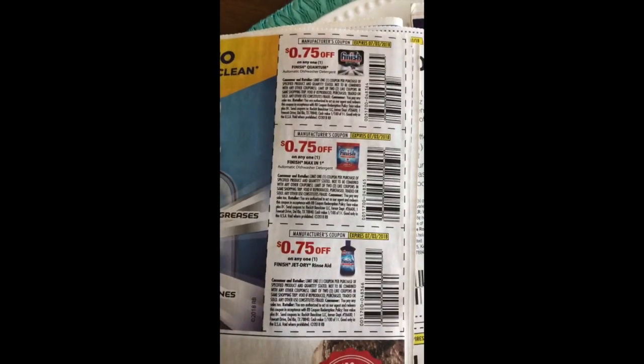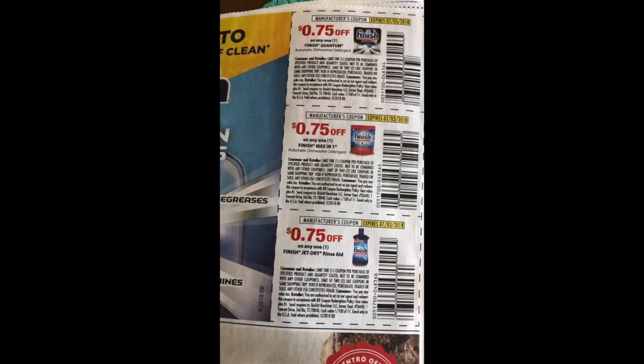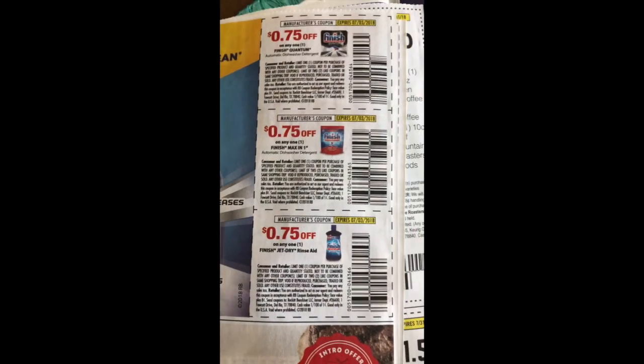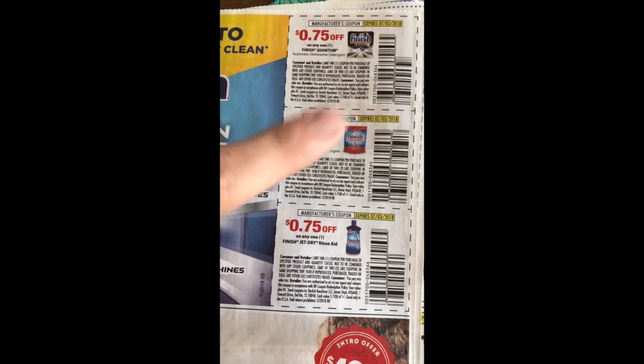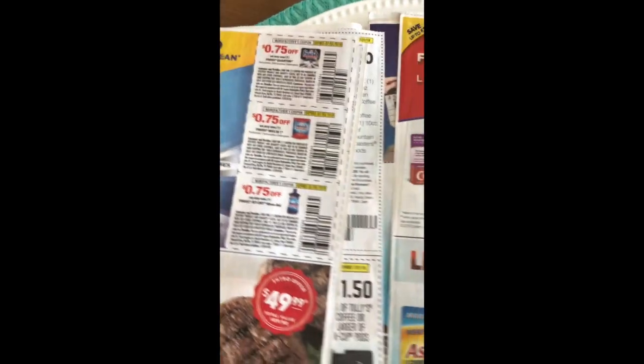We've got some very low value Finish coupons — 75 cents off the Finish Quantum, 75 cents off the Finish Max in One and 75 cents off the Finish Jet Dry. If you did want to use the 75 cents off Finish Max in One, there is a four-count pack at the Dollar Tree for a dollar, so you'd get four for 25 cents if you're interested in that.